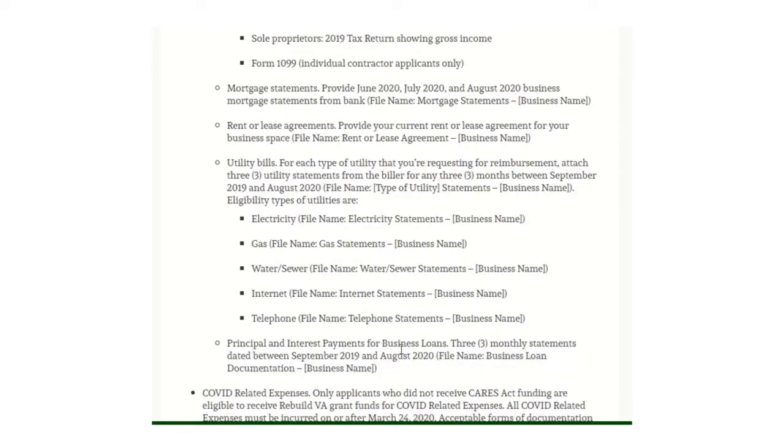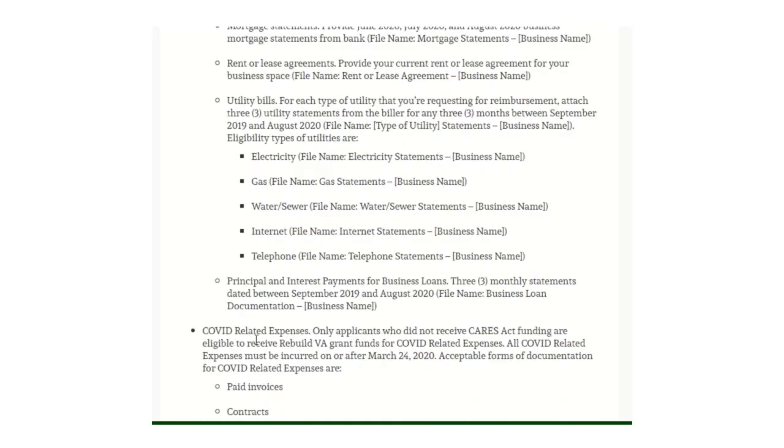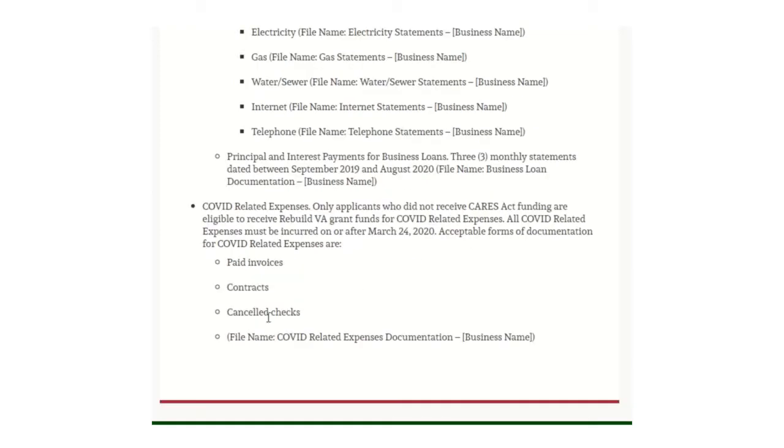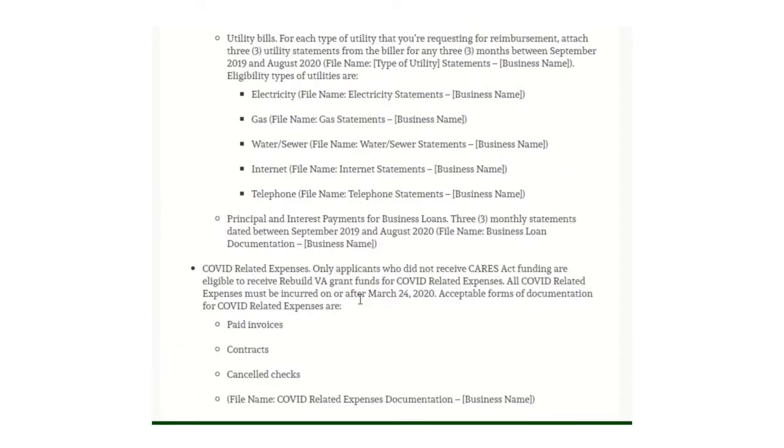For principal and interest payments on loans, you need three monthly statements from between September 2019 and August 2020. For COVID-related expenses, only applicants who did not receive CARES Act funding are eligible to receive Rebuild Virginia Grant funds for those expenses. All COVID-related expenses must be incurred on or after March 24, 2020. Supporting documentation includes paid invoices, contracts, and canceled checks, which you upload to the website.